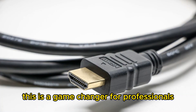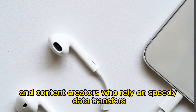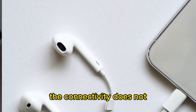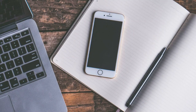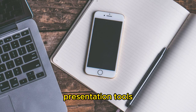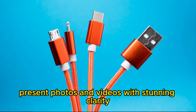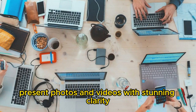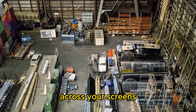This is a game-changer for professionals and content creators who rely on speedy data transfer. With a simple USB type-c to HDMI cable, you can transform your iPhone into a powerhouse presentation tool — mirror your screen on a larger display, present photos and videos with stunning clarity, or even enhance your productivity with multitasking across two screens.